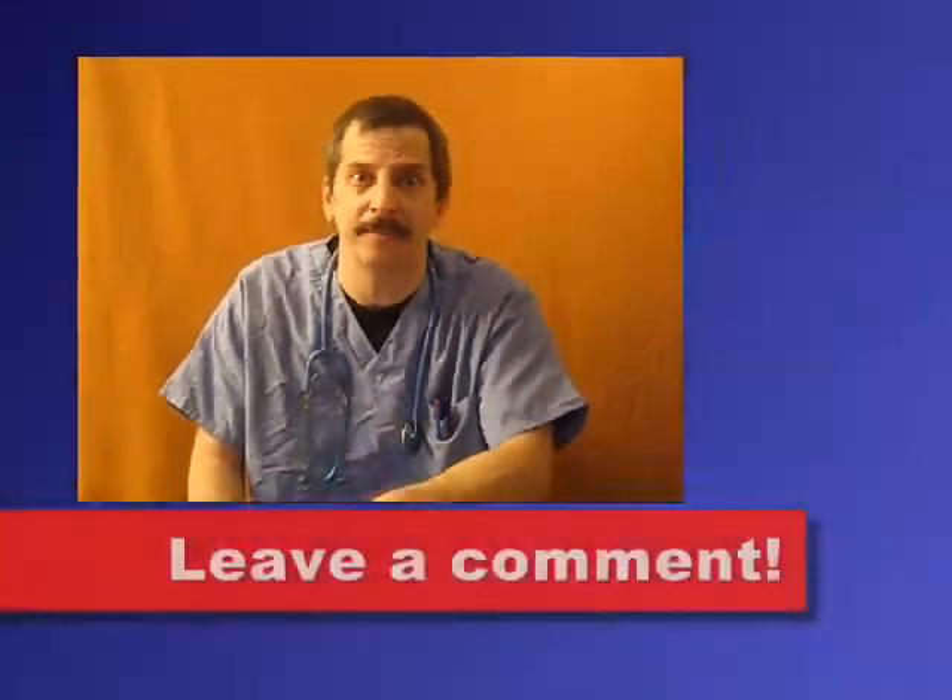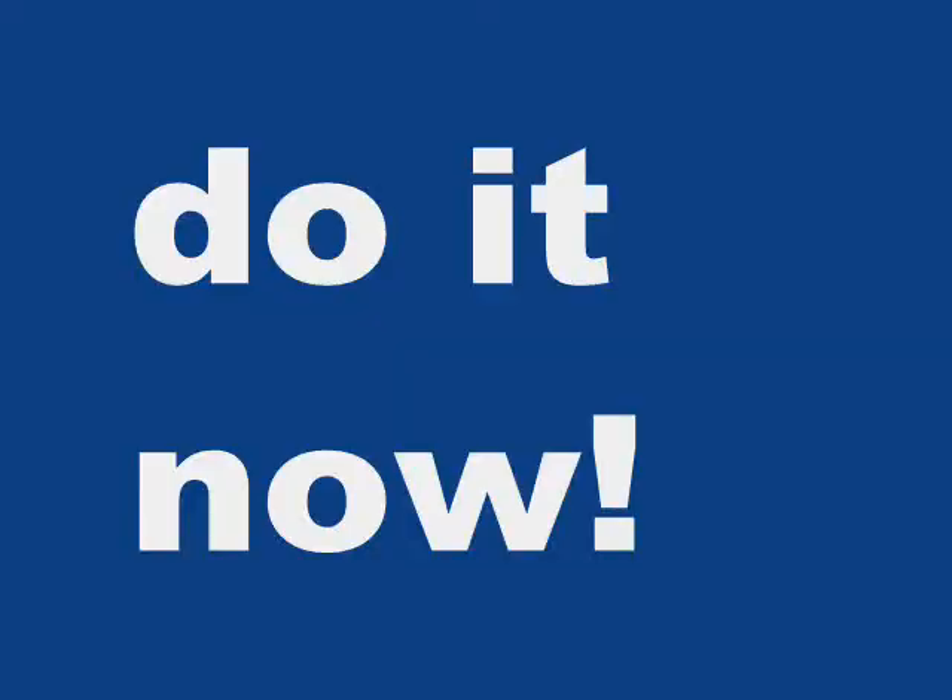If you enjoyed this video please give me a thumbs up and leave a comment. And if you like this information and want to learn more ways to save yourself time, frustration, and money, then go to AskDrZolex.com for more information. Bye.